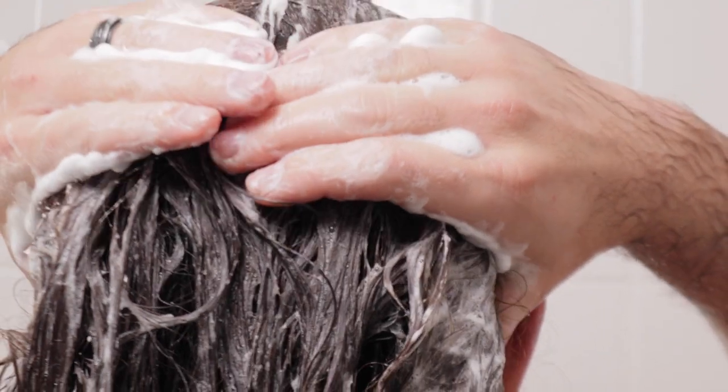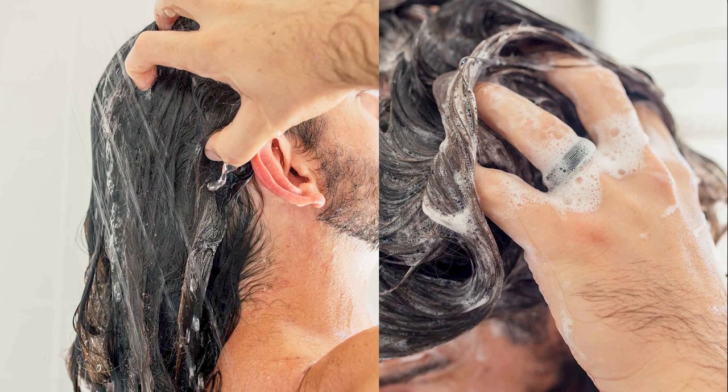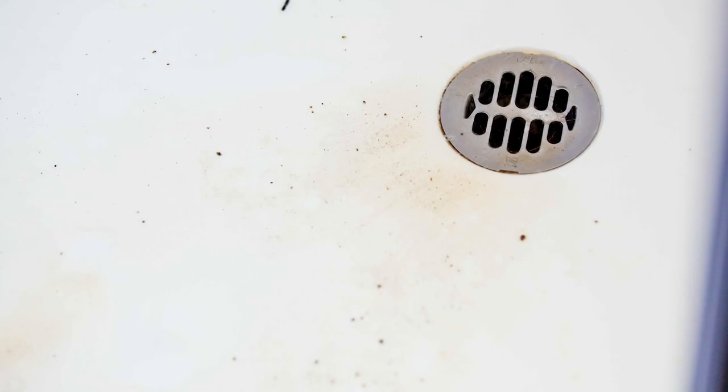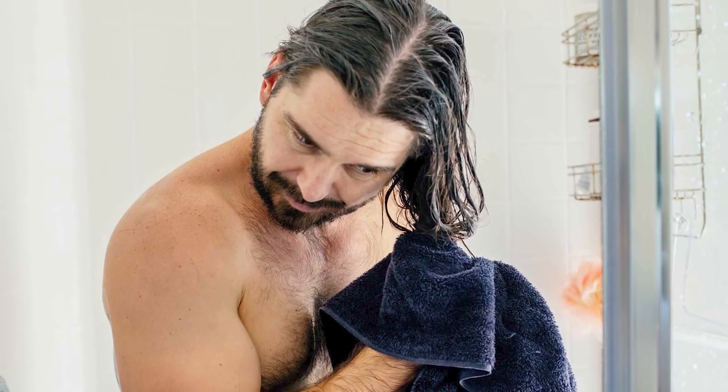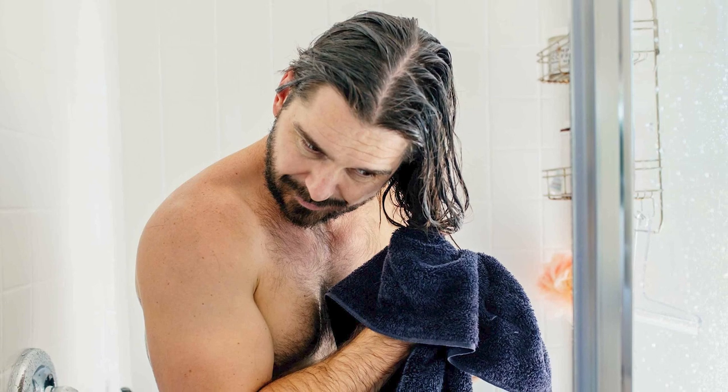Designed for occasional use, clarifying shampoo provides a deep, thorough cleanse, eliminating stubborn buildup and residue that can be left behind by your regular shampoo and conditioner over time. That deep clean restores your hair and scalp to its natural state, revealing the inner radiance you've always known was in there. It's like a hard reset for your mane.